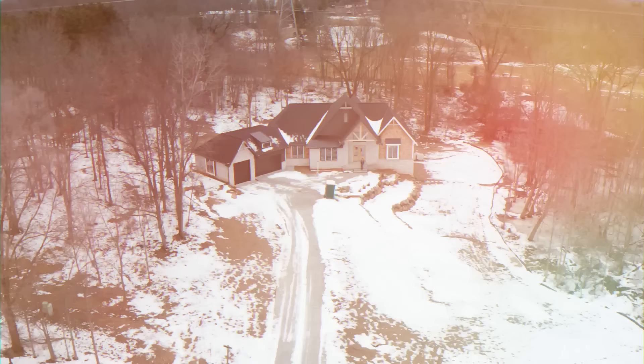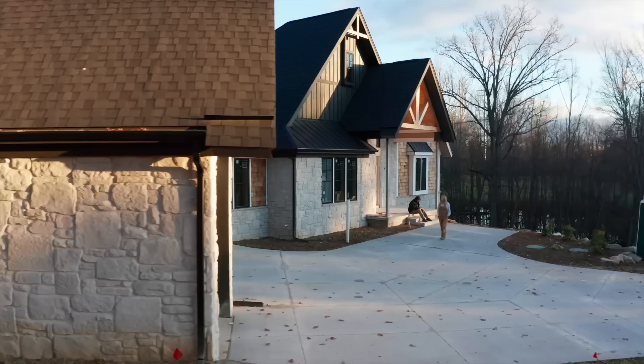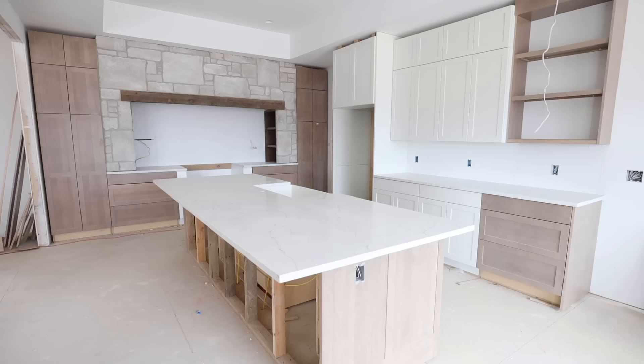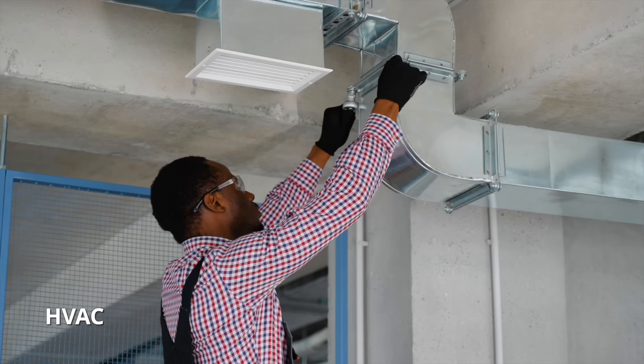Let's recap where our home is in the building process. Our home is a 2,800-square-foot ranch-style house situated on a three-acre lot in southeast Michigan. So far, our home is fully framed with some elevation details still yet to be completed. We just finished installing all the cabinets and countertops on the interior. We still have the flooring, painting, vinyl, electrical, plumbing, and HVAC yet to go.